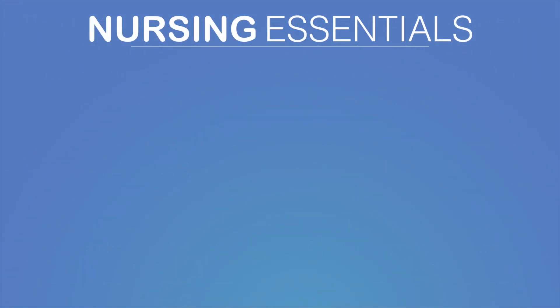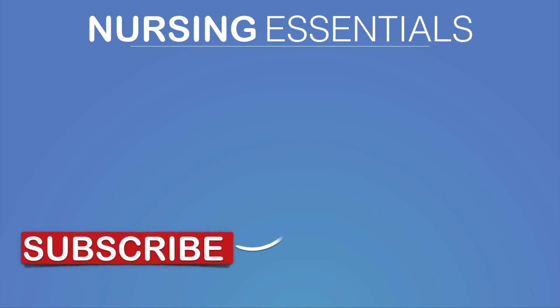Make sure you subscribe to our channel for more NCLEX question reviews. That's it for now — on to the next question.